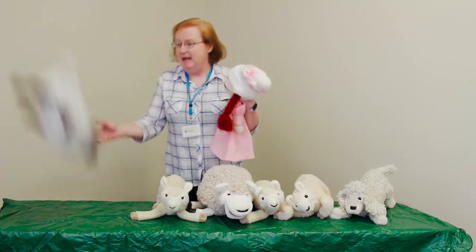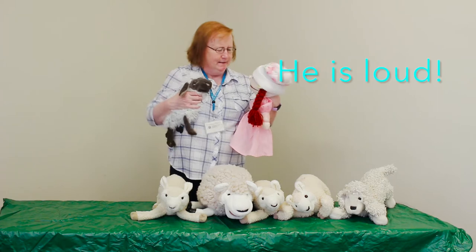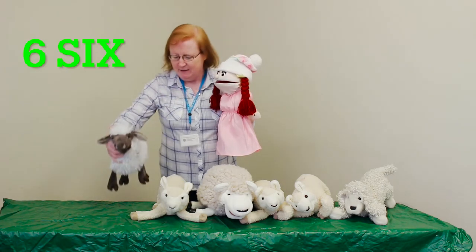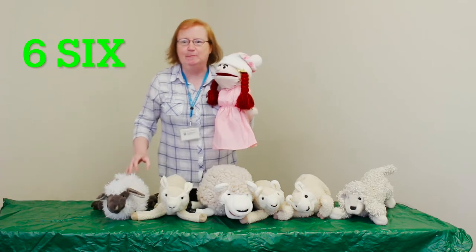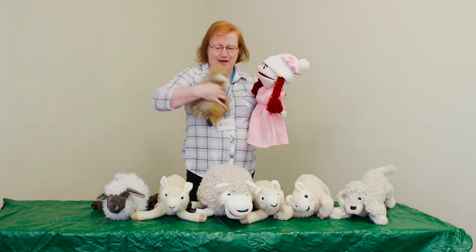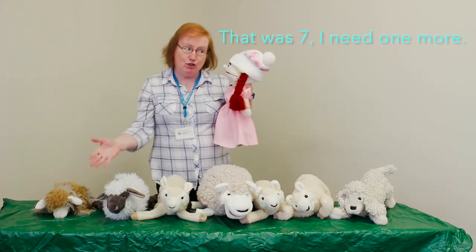Here comes the next one. This is a squeaky sheep. Look at him, can you hear? I think he might have a sore. Oh my goodness, that's six, isn't it? Six sheep so far. This is our favorite one. Look at him. Put him over here. I've kind of lost track.